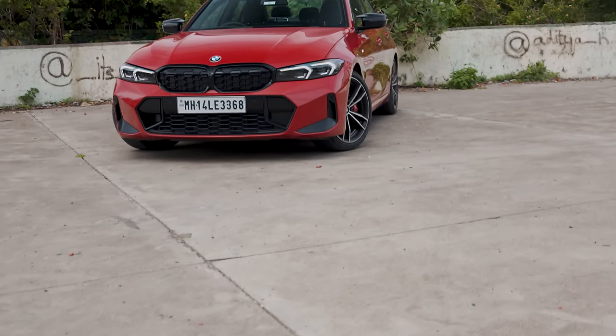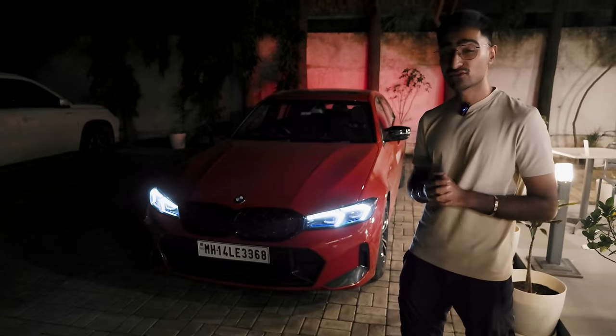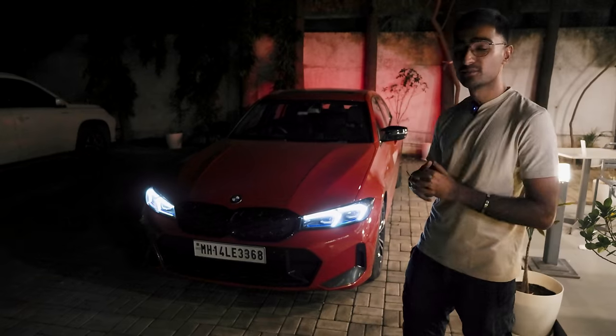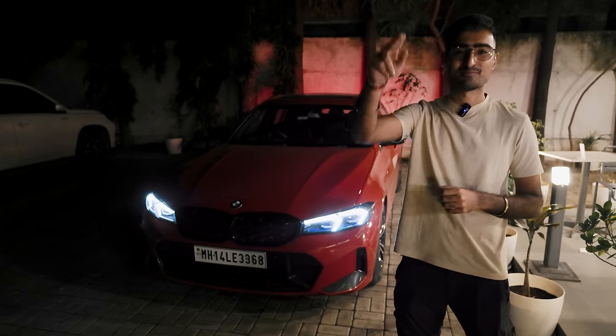This red colour is really growing on me. With that, I'm going to say bye-bye because we've had a pretty long day and it's been a really nice one. Thank you so much for watching — I'll see you guys in the next one. Do let us know your thoughts on the BMW M340i LCI and let the comments go wild. See you guys in the next one. Bye-bye!